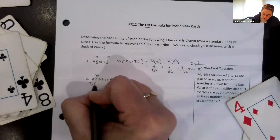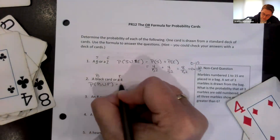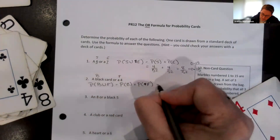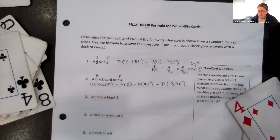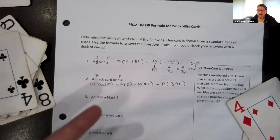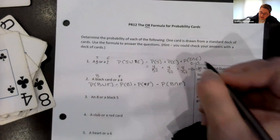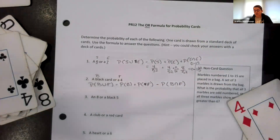So the probability of a black card or four is equal to the probability of drawing a black card plus the probability of a four, minus the probability of being black and four at the same time. If you're not sure when to add that last part, just add it every time — for the six and seven example it would just be plus zero out of 52, and it doesn't make any difference.